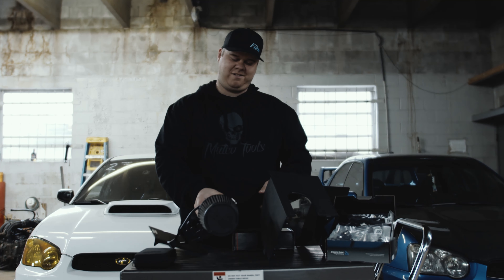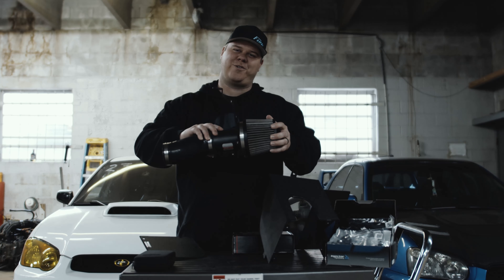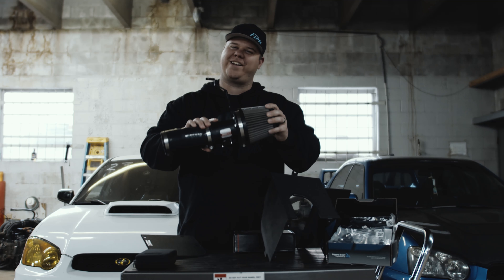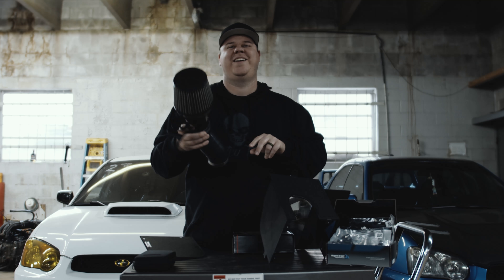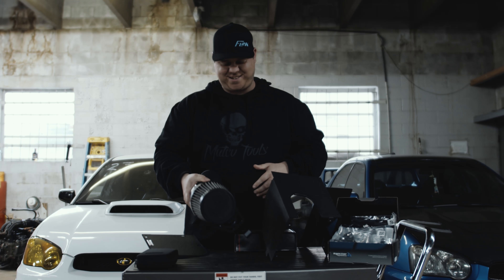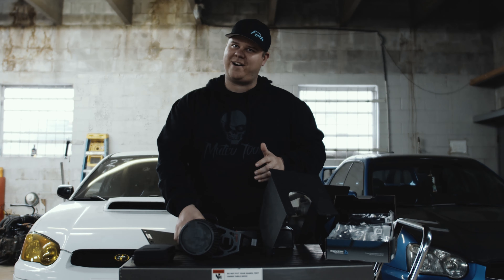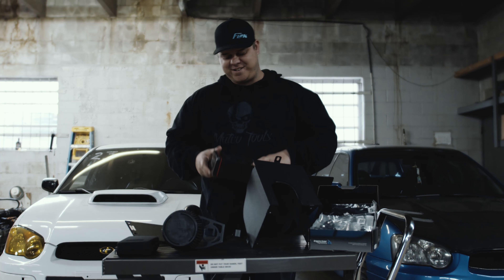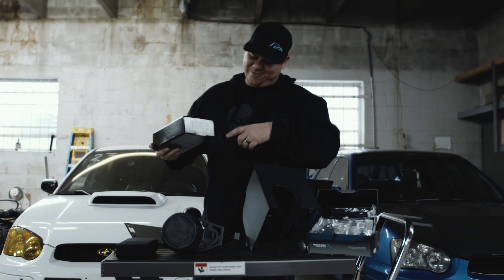Moving on to number two — you've got to get those spoolie boy sounds in there. This is a very good number two because you want your spush sounds and all that, and of course more power. It's all about more power.